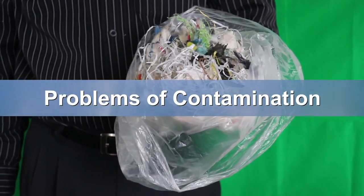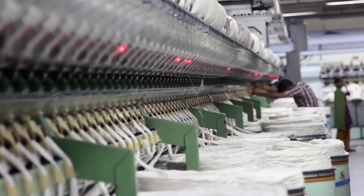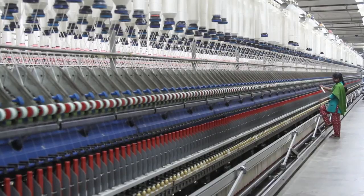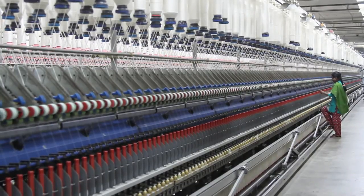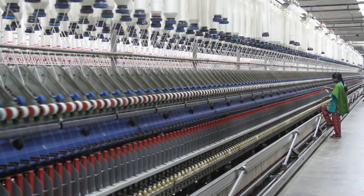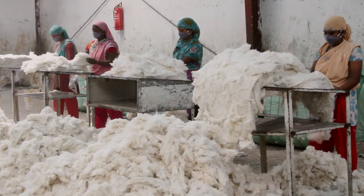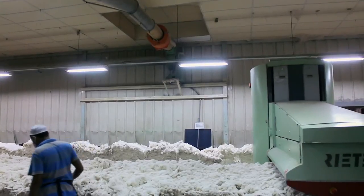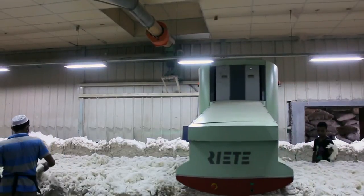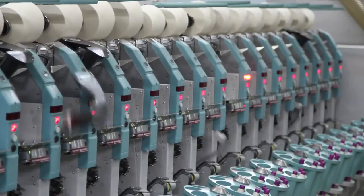For spinning mills, a high level of contamination in cotton lint has severe financial implications, apart from loss of credibility in the international market. As a consequence, spinners need to invest more in labor and upgrading technology to remove all forms of impurities while processing cotton lint into yarn. Despite large investments in cleaning technology and employing hundreds of additional staff, no spinning factory can guarantee that all contaminants are detected and removed from the cotton.